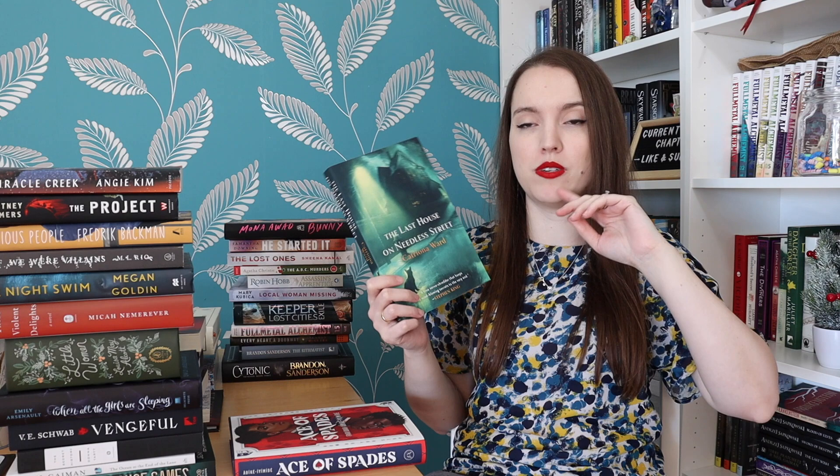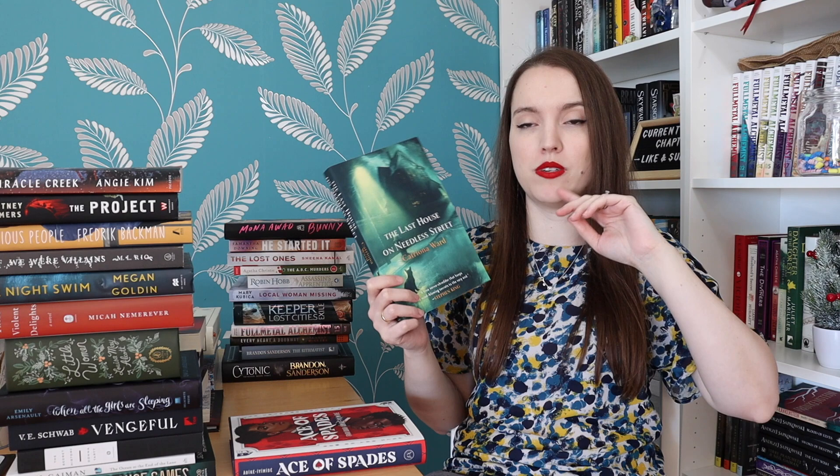The Last House on Needless Street by Catriona Ward — I have no idea what the plot of this book is. I know it's told in three perspectives: one is the perspective of a cat, one is a young girl, and another is an old man. People on BookTube generally refuse to say anything else because everything could be a spoiler — and that makes me so intrigued. That's pretty much my reasoning for wanting to read it.